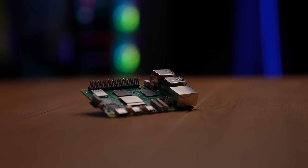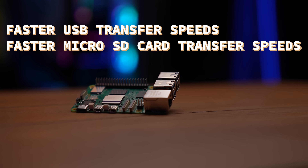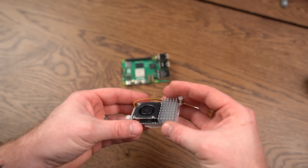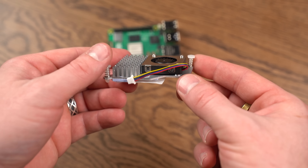Everything is like twice as fast on the Pi 5 — USB transfer speeds, micro SD card transfer speeds. It has a PCIe 2.0 interface. The RAM is faster, HDMI is better, it has better camera connections. This thing is so powerful they had to make an active cooler for it. Have they ever done that before? I don't know.